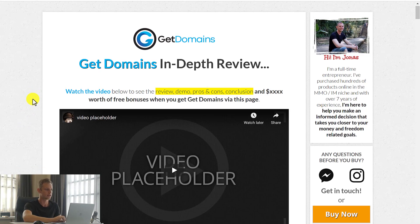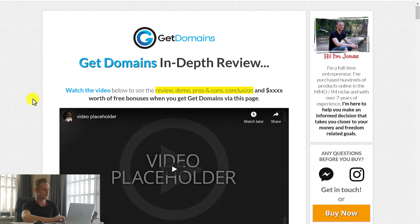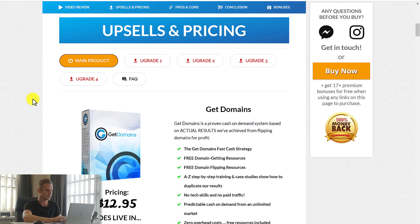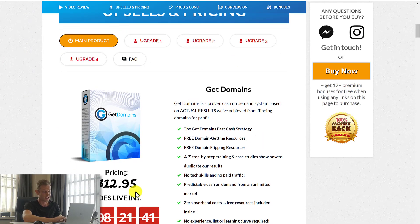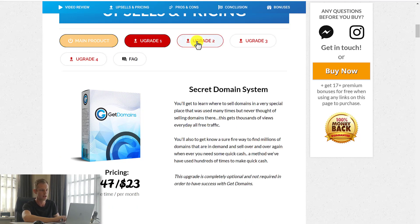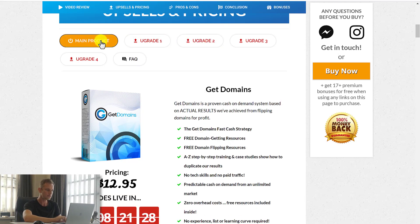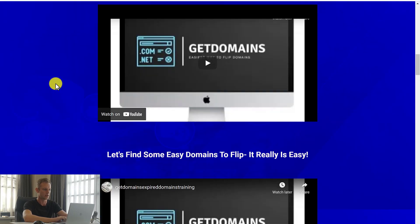I do have a full written review. You can check the link out in the video description below this YouTube video. It'll have all the information that you need on the Get Domains main course, but there are also optional upgrades which explain more about advanced techniques, which I will cover later in this video. But for now, let's have a look at just the main product, which is $12.95, and this is what you get once you buy this course.